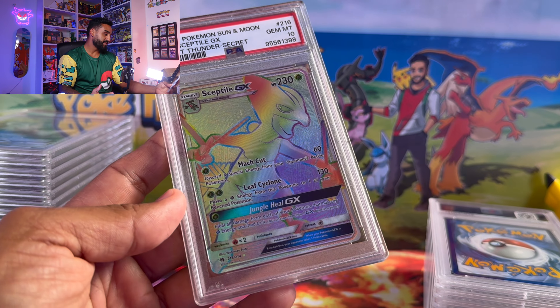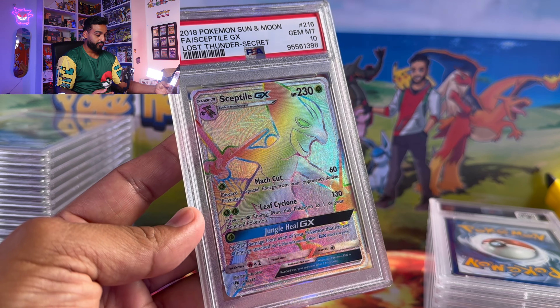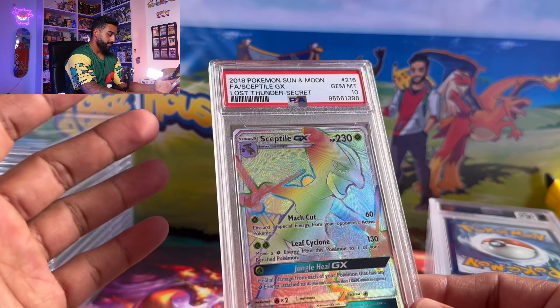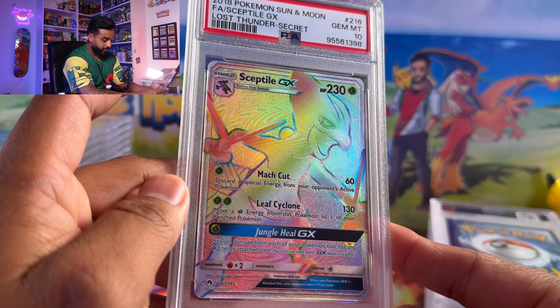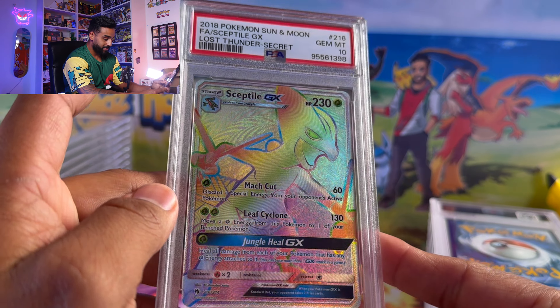Here we got a Sceptile GX from Lost Thunder — Secret Rare, Rainbow Rare. A beautiful full art card; I just love that pattern in the background. We managed to get a PSA 10 on this one.